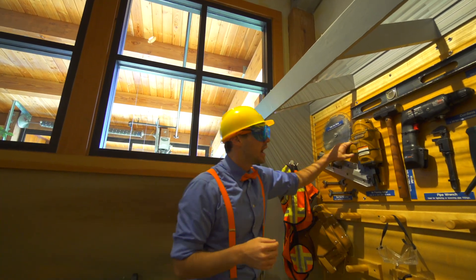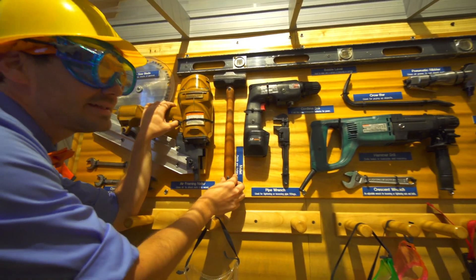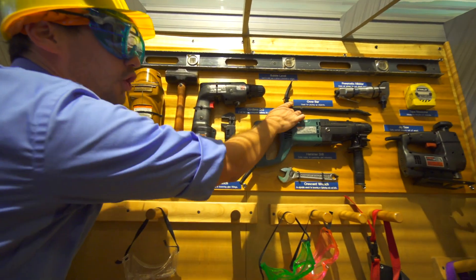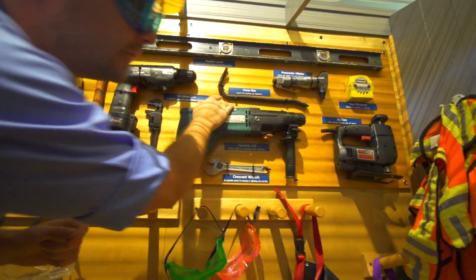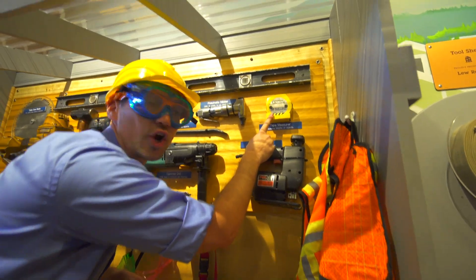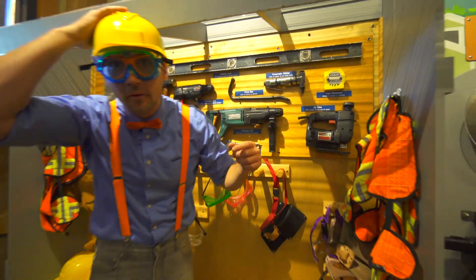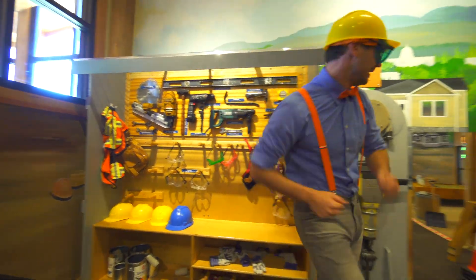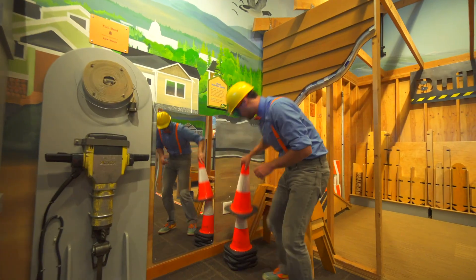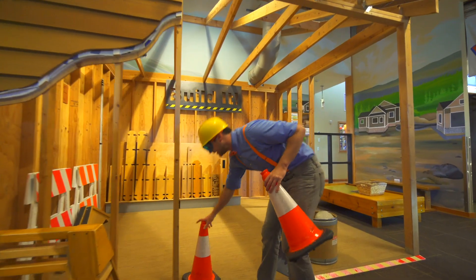And look - a nail gun, a drill, a mallet, wow, a crowbar, and a jigsaw, and a tape measure. Whoa, okay, let's go. Good thing I have my hard hat on. Okay, let's get some safety cones - let people know we're going to be building a house over here.